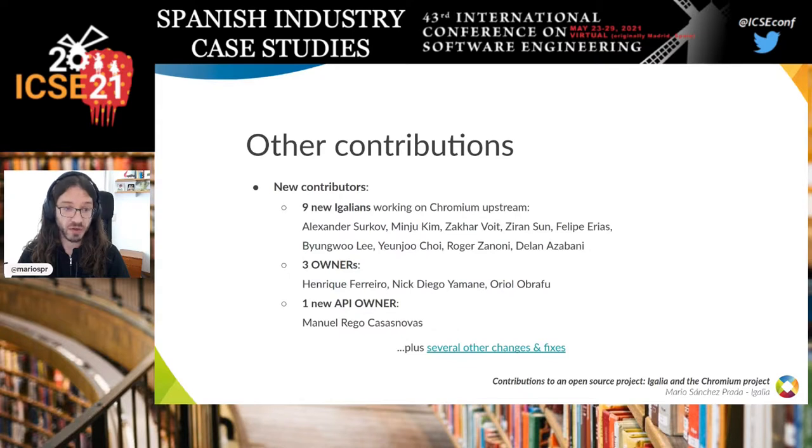We added nine new eGallians during this period to work upstream on Chromium. We also added three new owners — a specific kind of contributor in Chromium who is allowed to accept or reject code in specific directories they own. We also had a new API owner, whose role is to have a say on the acceptance of changes to the Blink implementation of the web platform in Chromium — a fairly important role.